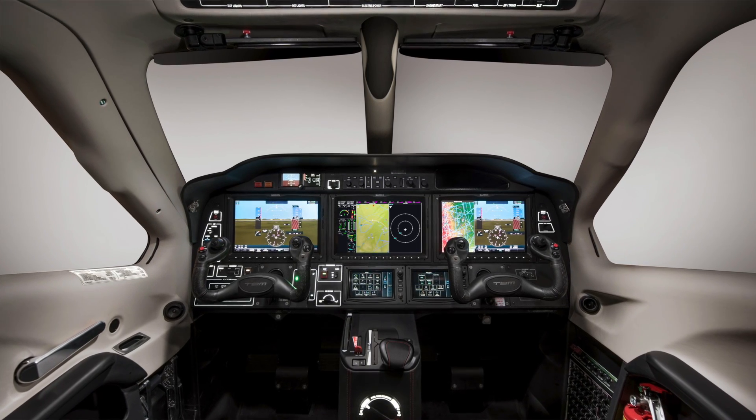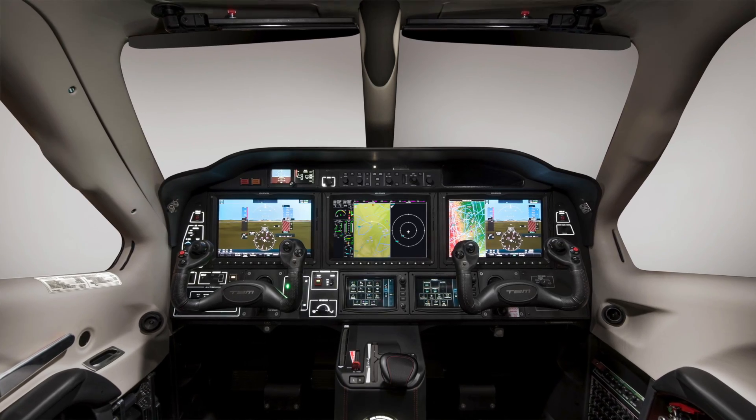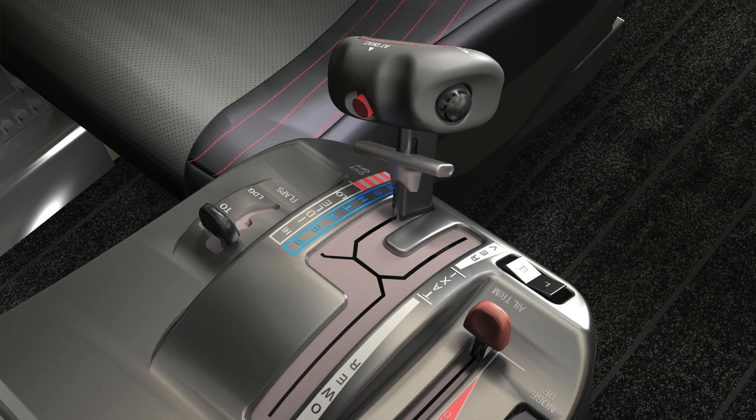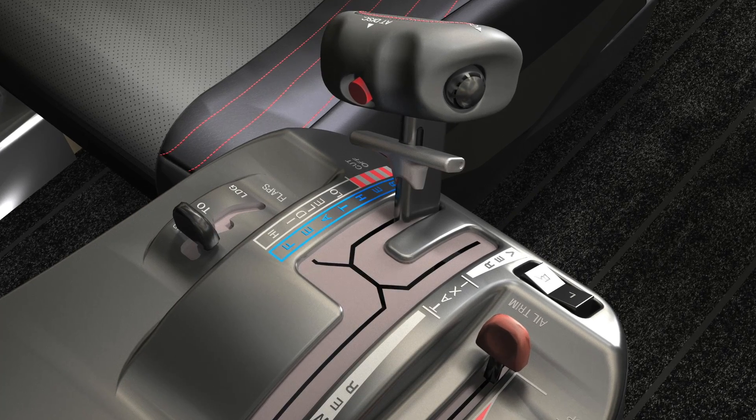The company comes to the show with an announcement for an auto throttle system. It's the first turbo prop single on the market with auto throttles. The company also announces a new de-icing system. To tell us more about it, here's Nicolas Chabert.